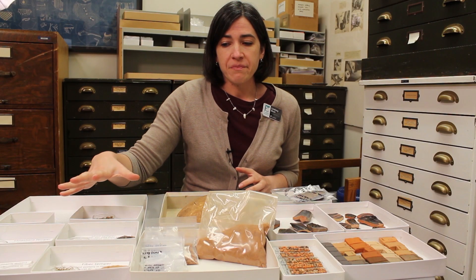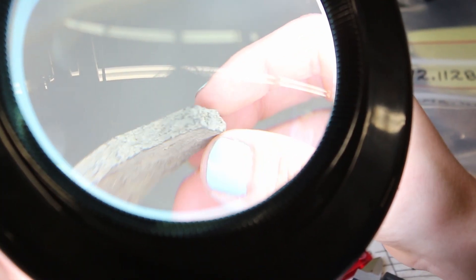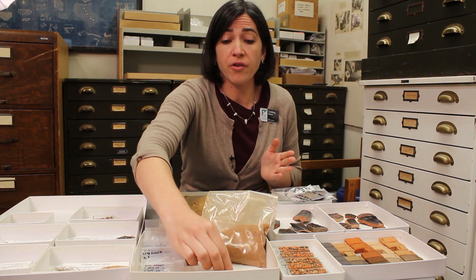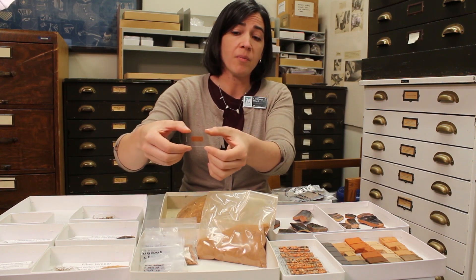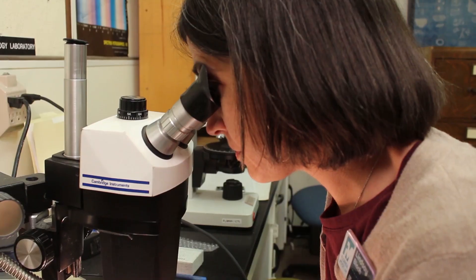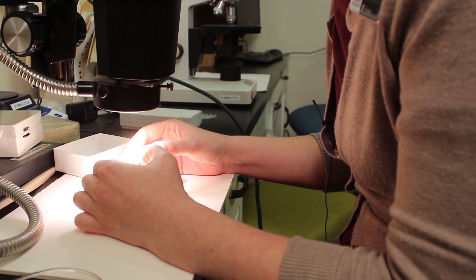These are some of the ways that we look at raw materials, but then we also want to look at what we can learn from things we can't necessarily see with the naked eye. So we do a variety of things including petrography — with some of these clay samples and ceramic samples, we'll make pottery thin sections, look at them under the microscope, and count the constituents, meaning what they're made of mineralogically.